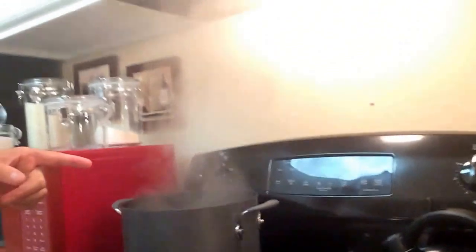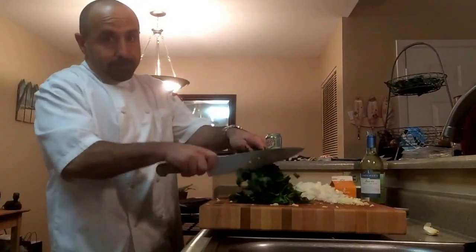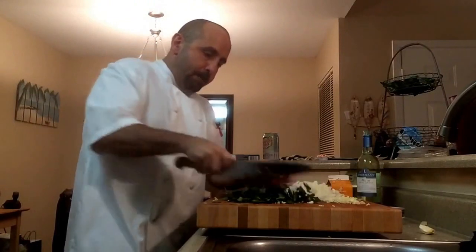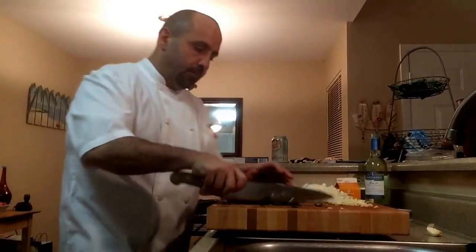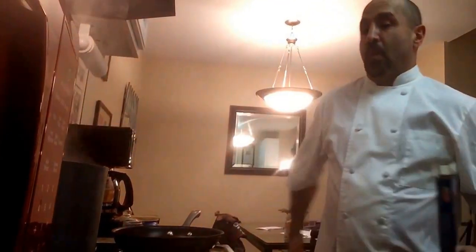I've got my water boiling here. I've got my ingredients: chopped garlic, chopped onion, whole butter, parsley, and all the other ingredients there. And I'm going to start putting this thing together. A whole ton of salt in there and I'm going to let that go for about eight minutes. Eight minutes is perfect — al dente — like my mama used to say.